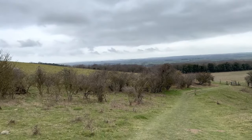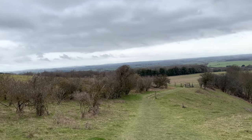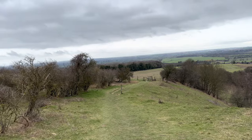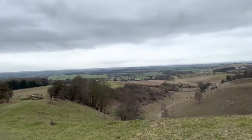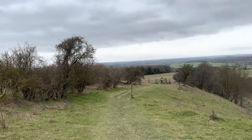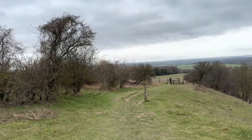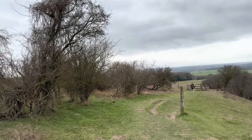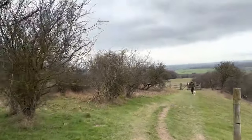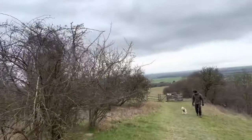This little bit of going down the hill attacks my knees - they're not as young as they used to be of course. There's not many people about today - there's a guy with his dog. Pretty typical for a Friday morning, you wouldn't tend to come across too many people.